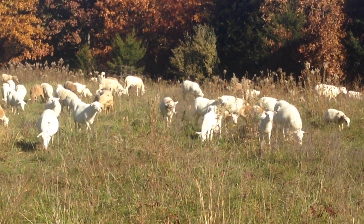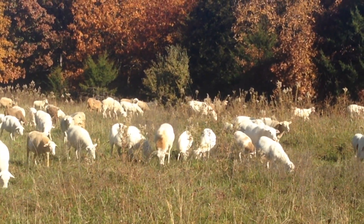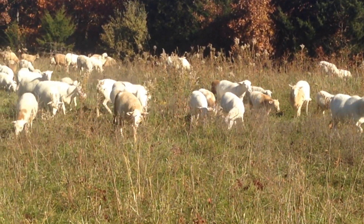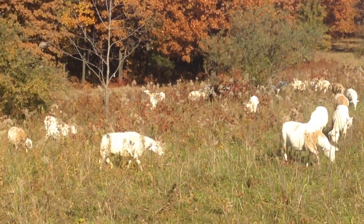Good morning, this is Greg Judy at Green Pastures Farm. This morning we're looking at the parasite resistant hair sheep flock that we've developed. We're using them as a cleanup crew here on some silvopasture on a new farm we just leased.